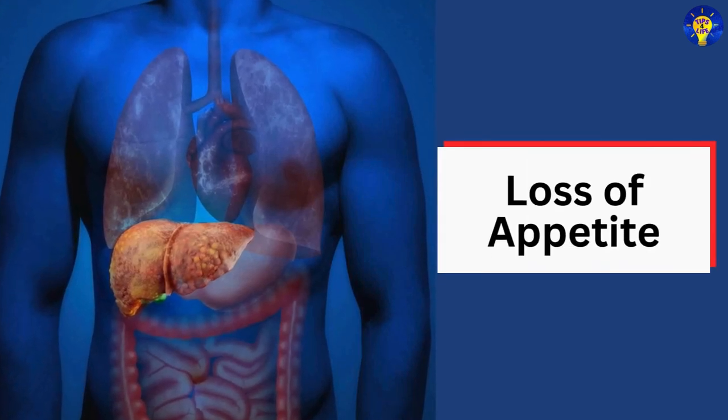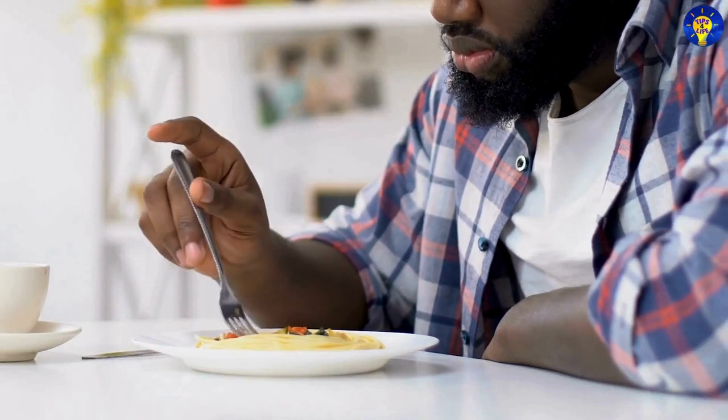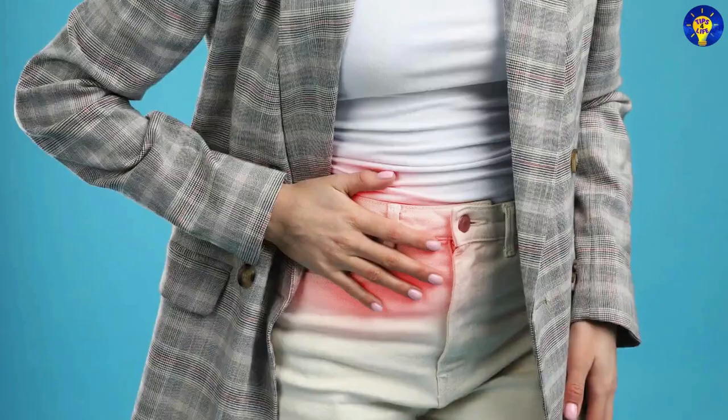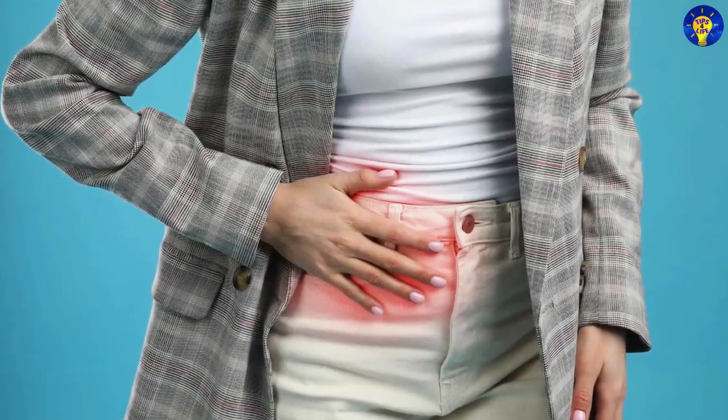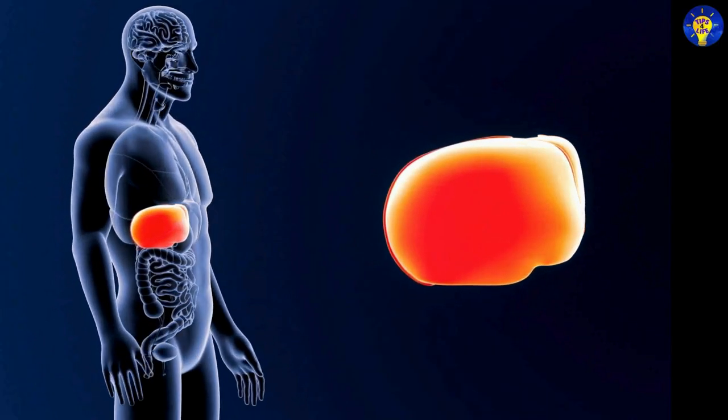7. Loss of appetite. A sudden or prolonged lack of appetite could be a sign of liver disease, as the liver plays a key role in digestion as well as metabolism.